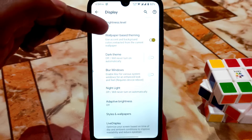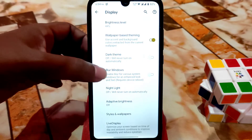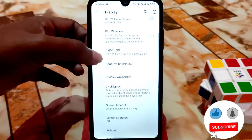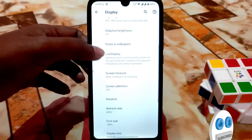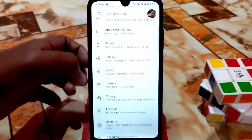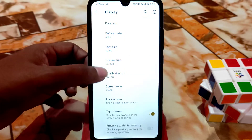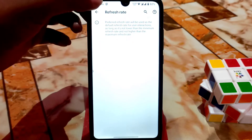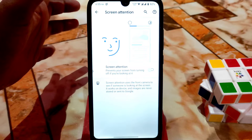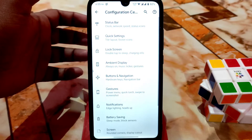In Display Settings we have Adaptive Brightness and Wallpaper — the new Wallpaper Paste Theming feature. If you enable this, when you apply any wallpaper it will work just like a system theme. Here is Blur Windows — if you want to enable blur for various system elements, just enable this feature. Night Light is working fine. Styles and Wallpaper, Live Display for color calibration — no problem. Double Tap is working fine, Screen Saver, Smallest Width, and Refresh Rate — this device runs at 60Hz by default.